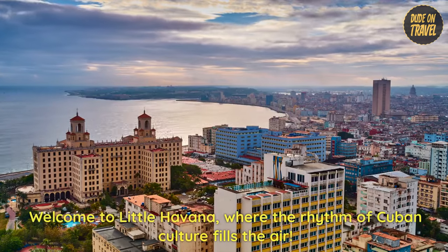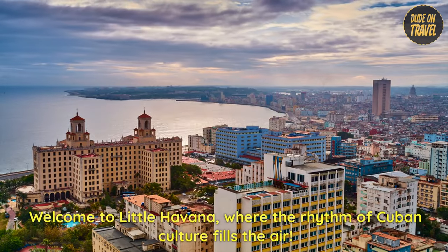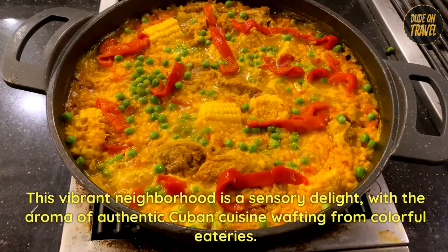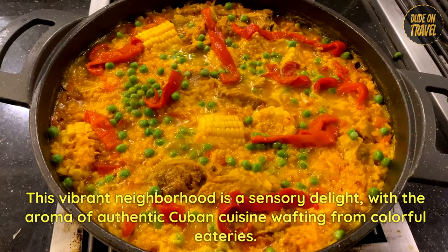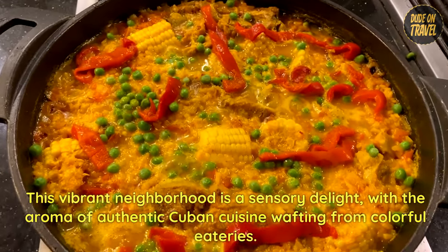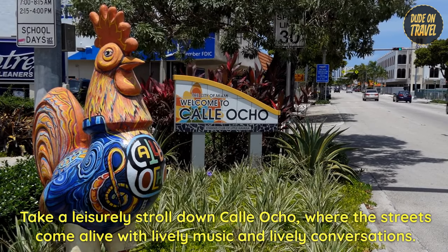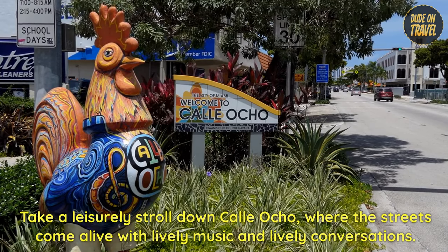4. Welcome to Little Havana, where the rhythm of Cuban culture fills the air. This vibrant neighborhood is a sensory delight, with the aroma of authentic Cuban cuisine wafting from colorful eateries. Take a leisurely stroll down Calle Ocho, where the streets come alive with lively music and conversations.